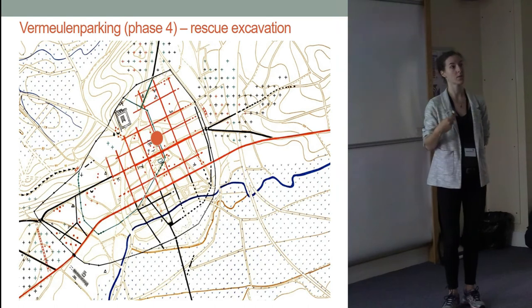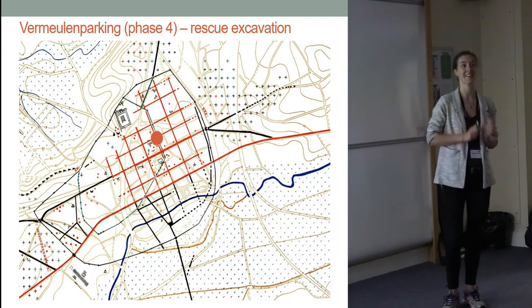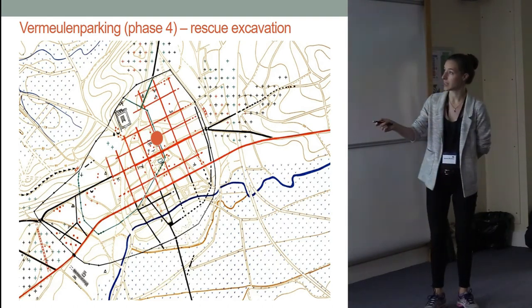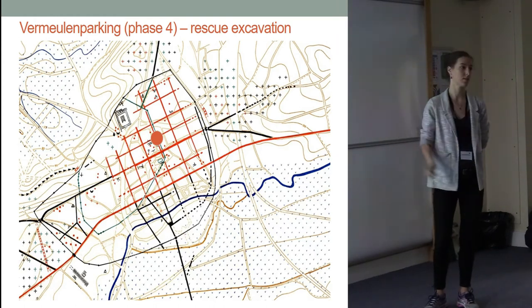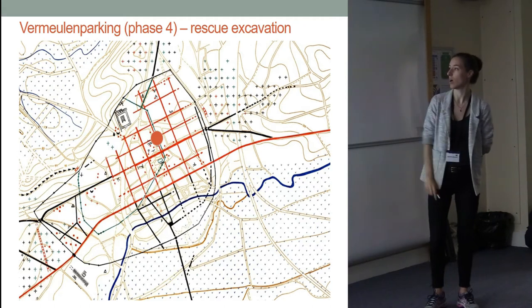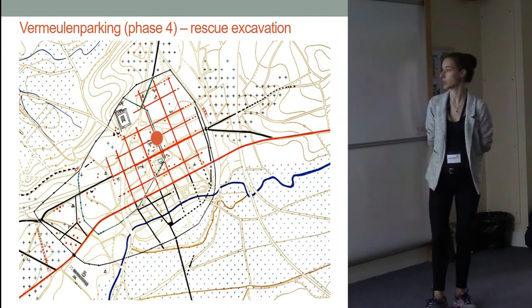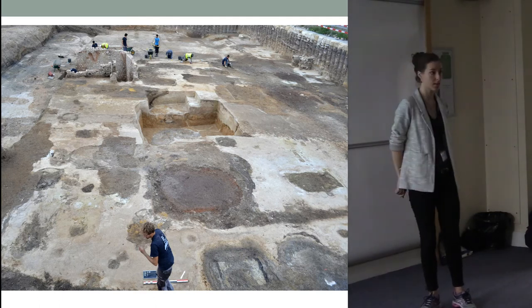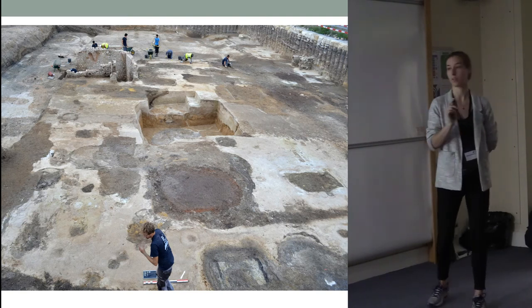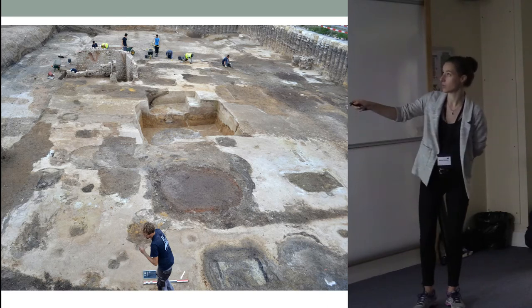The Vermeule parking, as it's called, was a rescue excavation — please bear this in mind. It's also still work in progress; some of the post-excavation is still going on and I don't yet have a lot of the excavation data. It's located here and, as you can see, it's within the first town wall but actually on the border just within the second town wall, which dates to the later phase around the fourth century — so we are at a place where things are changing.